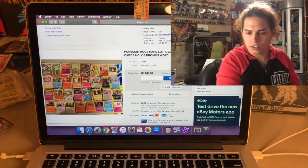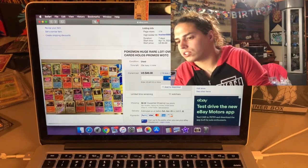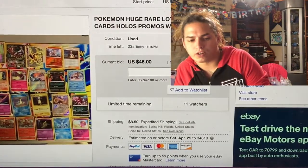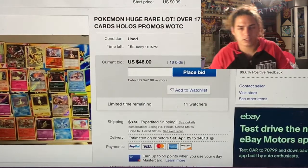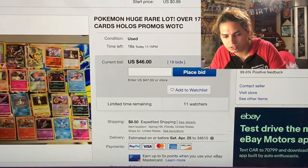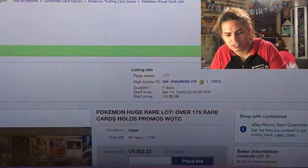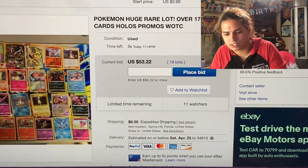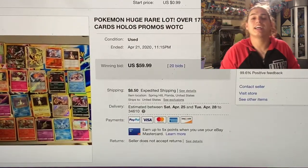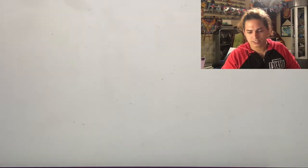30 seconds left - still at $46. 16 seconds - $46. Three seconds left - up to $53.22. And it ended at $59.99! You see how it jumps - it's lovely. We've got one here in a minute that's already over a hundred dollars - that one's an actual binder with shadowless, first edition and other stuff.